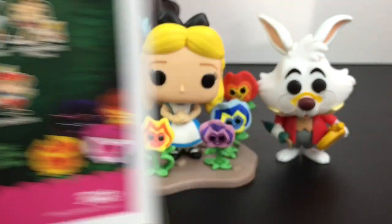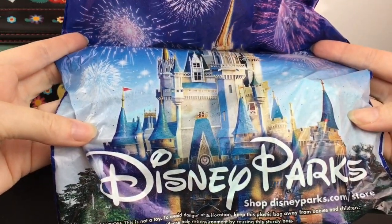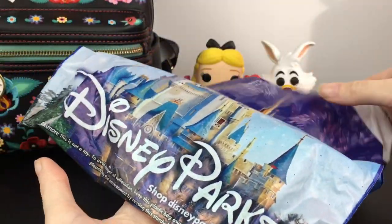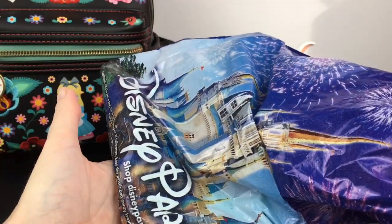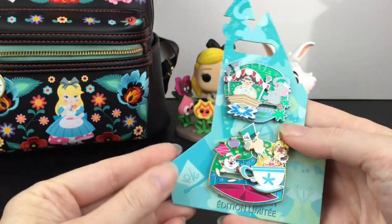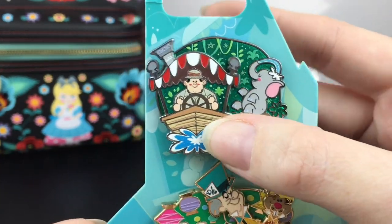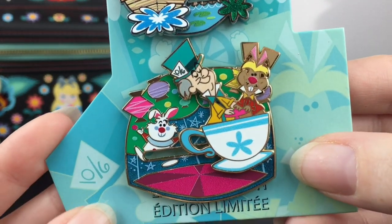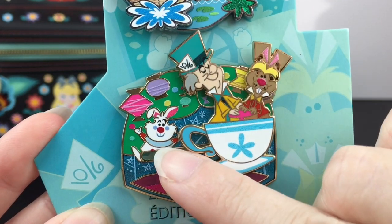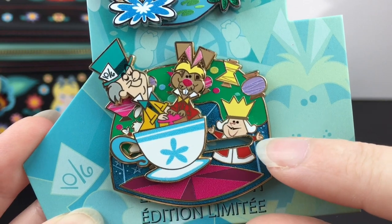The last item: I purchased these this summer, maybe back in June or July. I used to collect Disney pins quite a bit and Alice in Wonderland was one of my favorites. These are limited edition and come two per card. One card is the Jungle Cruise — gotta love that — and then this adorable Alice in Wonderland Mad Teacup pin with the March Hare and Mad Hatter riding around.